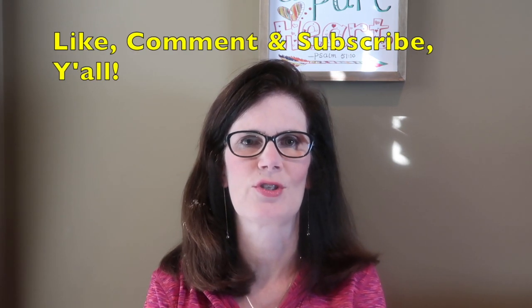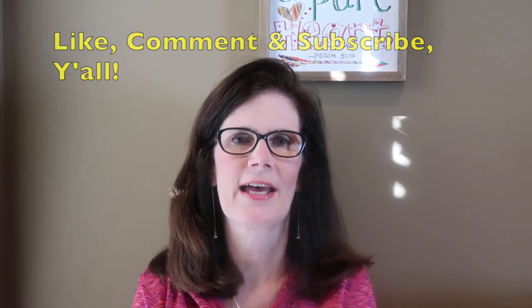Leave us your answers to one or both questions, and as always, thanks so much for stopping by our channel. Hope you have a wonderful, blessed day and a fantastic Thanksgiving for those of you in the US. Bye y'all!